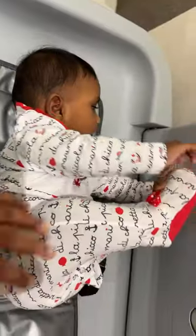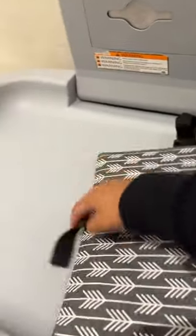When we travel with a baby, we have to change diapers. There are tables in the toilet on the plane, so we have to make diaper changes easy.